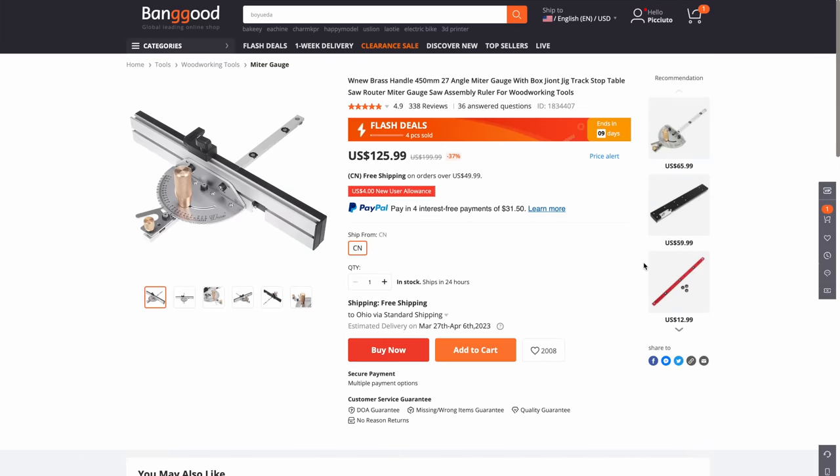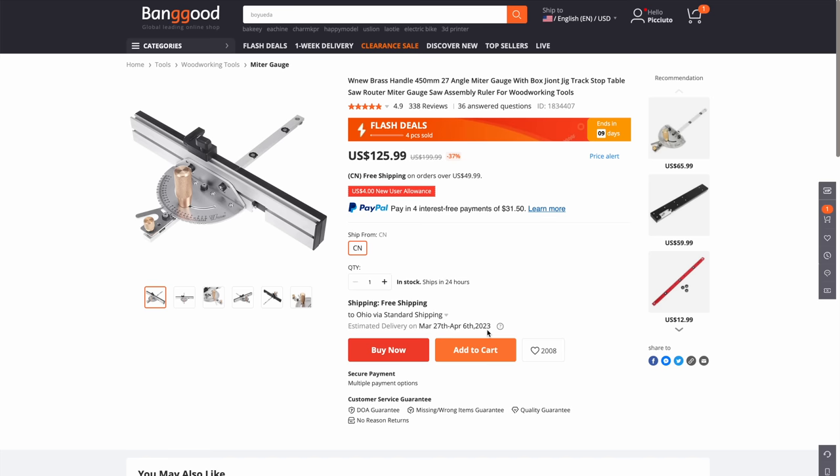A miter gauge at $125.99. It looks really good — it looks high end. So let's add it to the cart.